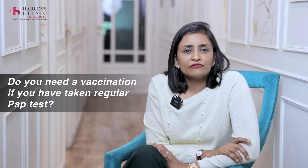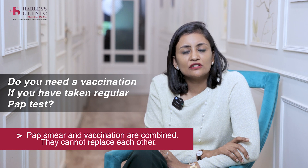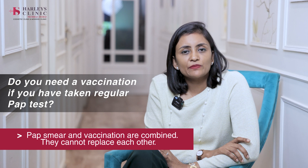Do you need the vaccine even if you have had a regular pap test? Pap smear and vaccination are combined — they cannot replace each other. In spite of having the vaccination, pap smear should be done. In spite of having a pap smear, vaccination should be done. Both of these things should work in coordination with each other.